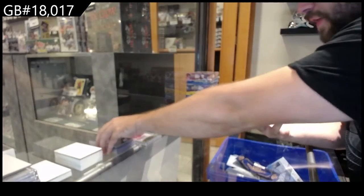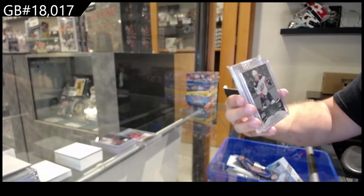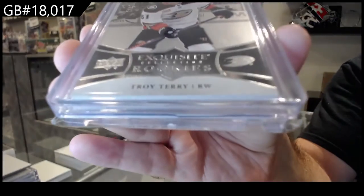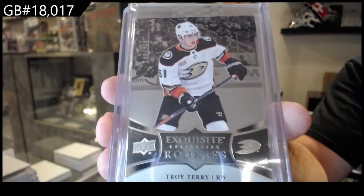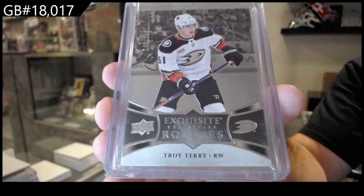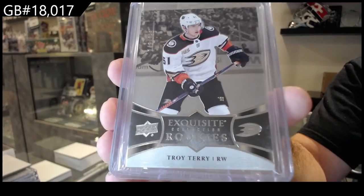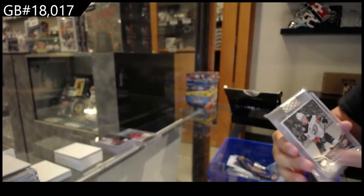For the Anaheim Ducks, an exquisite rookie of Troy Terry. The problem is the price point — that's the honest issue for that $2.99 exquisite rookie of Troy Terry. I wonder if he's going to have a decent year again.